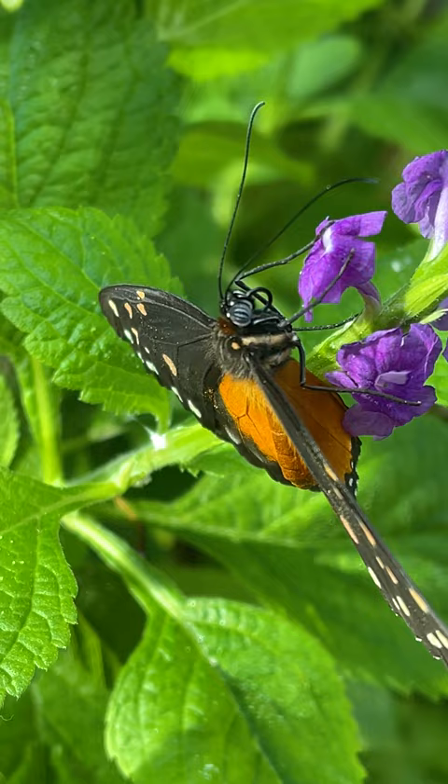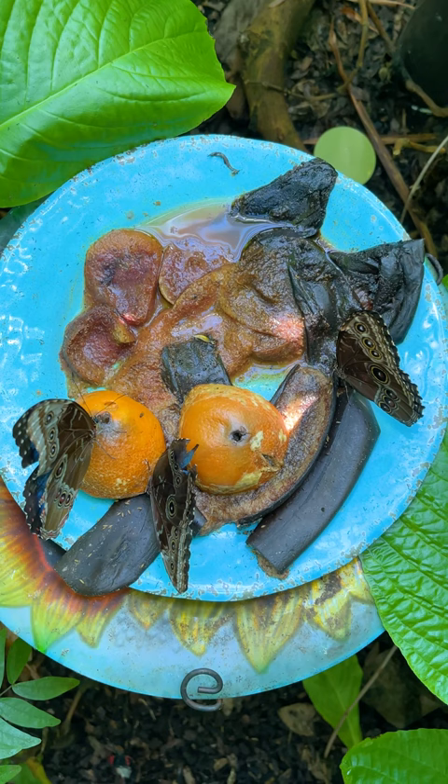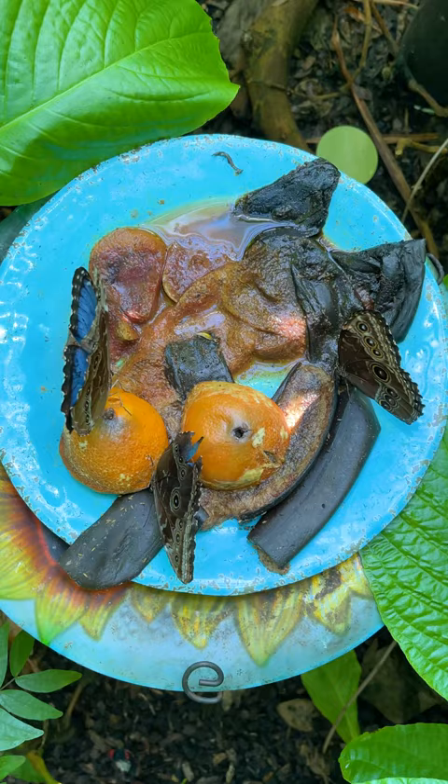If you look at the fruit stations, which are just around the edge of the garden, you'll see a lot of the big blue butterflies landing there and getting a drink of some fruit. You might notice the fruit is a little on the rotten side — that's actually the way butterflies like to eat it in nature.